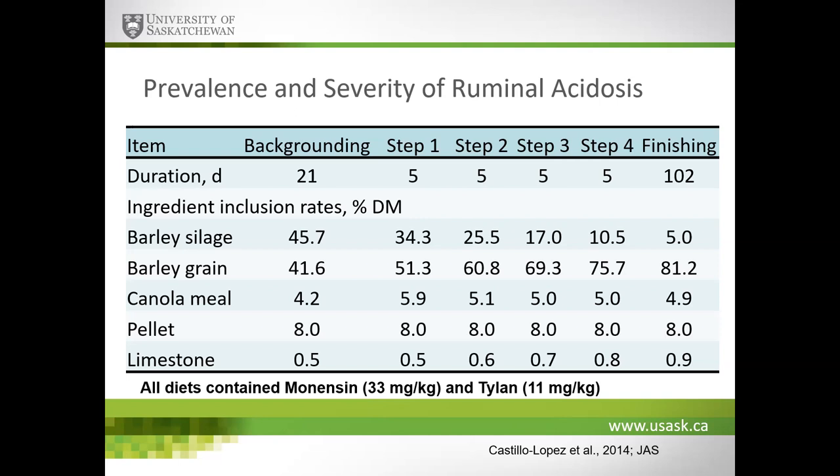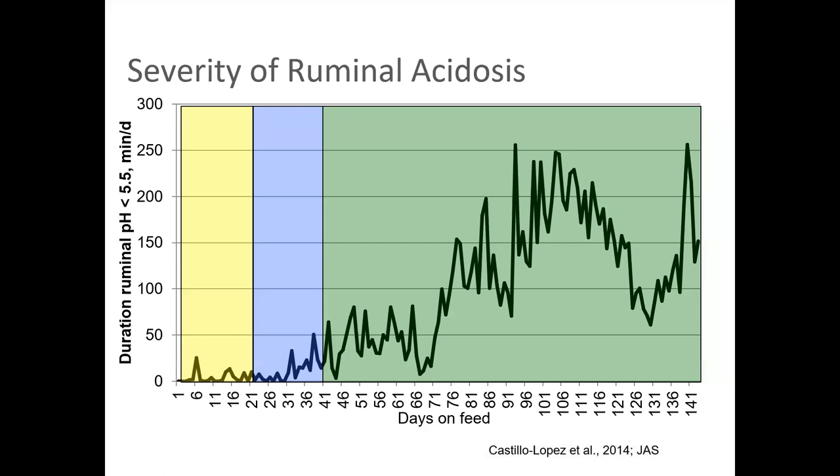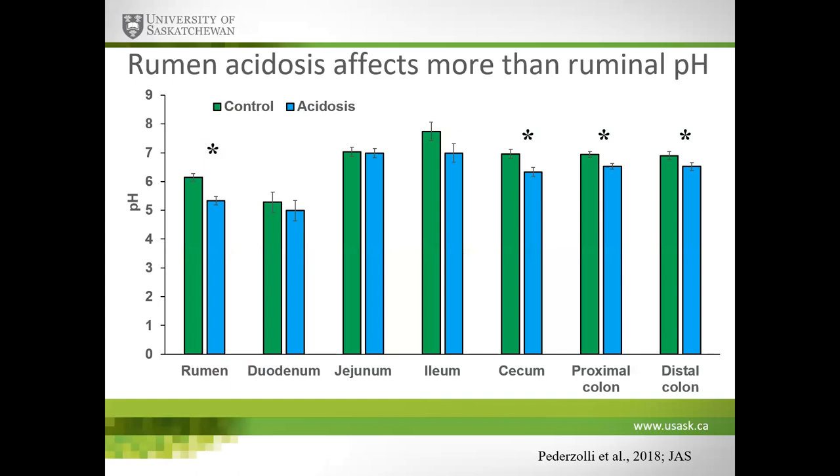On the feedlot side, we evaluated when cattle are most at risk for ruminal acidosis, imposing a 21-day backgrounding program, a 21-day diet adaptation increasing barley grain and decreasing barley silage, and a 102-day finishing program during which we measured ruminal pH continuously. We see the greatest severity of ruminal acidosis occurring during the middle and latter part of the finishing phase — not during the diet transition phase as we would have anticipated. We think this reflects improved dietary management during gradual transition and variable dry matter intake while consuming a high starch diet during finishing.